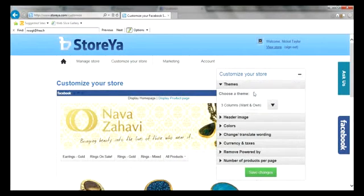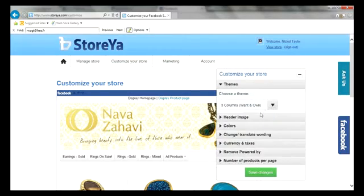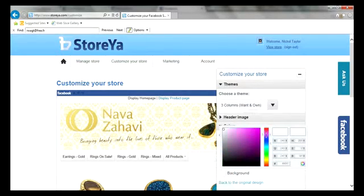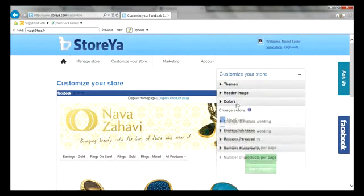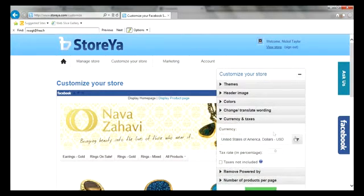You can customize your store to your needs using a special wizard. Upload a header with your logo, choose the theme and colors that fit your store best, translate your storefront to any language or lingo, choose the relevant currency and local taxes, and much more.